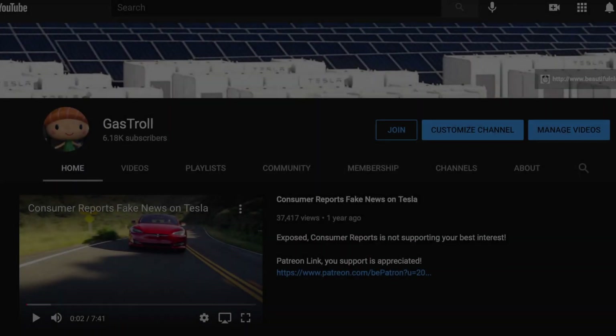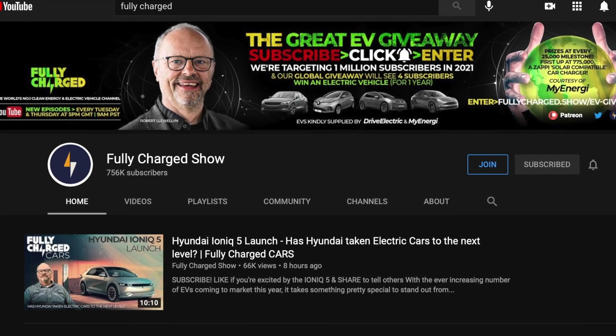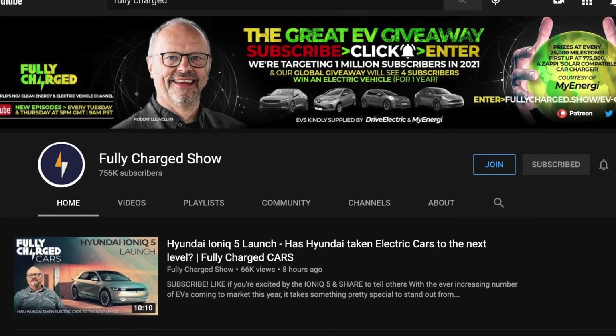When we found this open source video from the Fully Charged Show and the Gas Troll channel that breaks down in vivid colour the carbon footprint difference between electric and gas cars, we were very excited to get their permission to share it with you. The answer might surprise you — it definitely surprised us. This video was created by the Gas Troll YouTube channel with help from the Fully Charged Show, narrated by Robert Llewellyn.